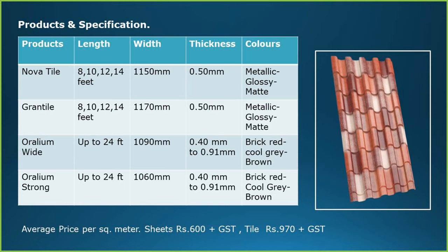Specifications of Aurelium: it has mainly two categories — sheet and tile. In tile profile, there are two types: nova tile and grand tile. In sheet, we have Aurelium Wide and Aurelium Strong. It has different lengths and thicknesses. Colors range widely across metallic, glossy and matte finishes, and prices depend upon the color and type of product.